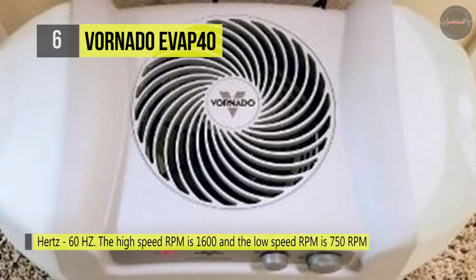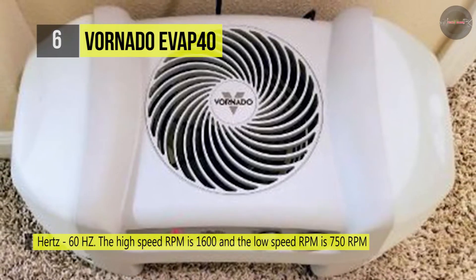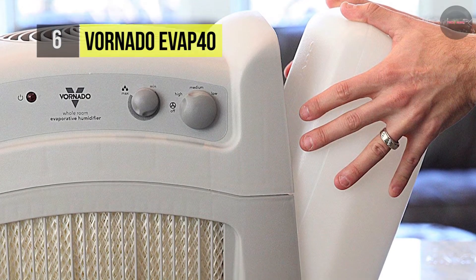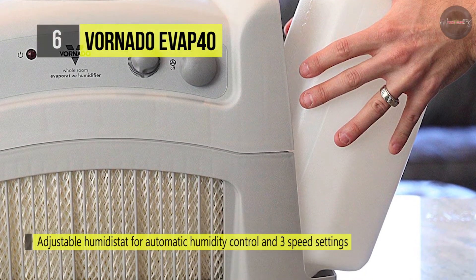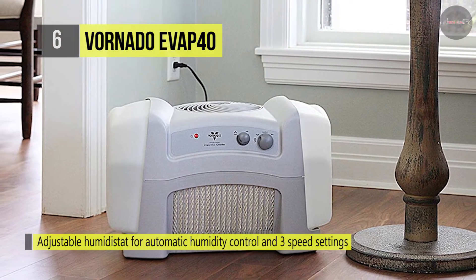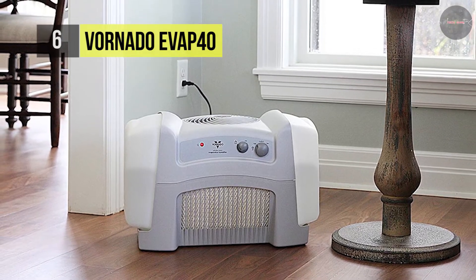It has an extra large 4-gallon capacity that provides for long uninterrupted operation and fewer refills. It distributes moisture farther into the room, enabling faster humidification. It also delivers automatic humidity control with a built-in humidistat and an easy-to-use control panel that allows you to choose your desired humidity level and fan speed.